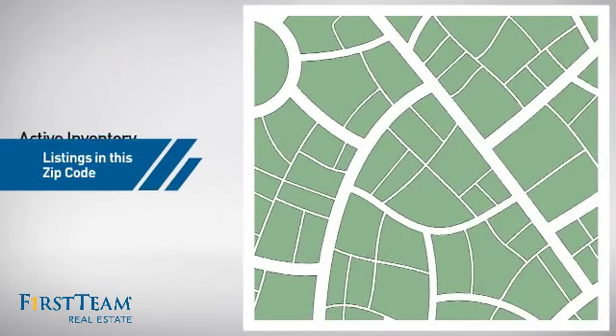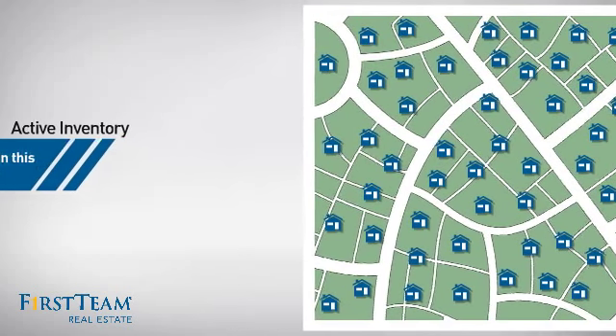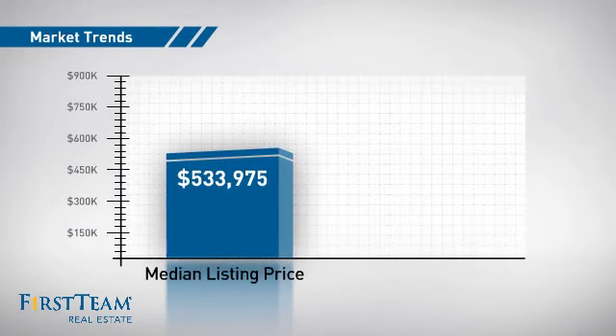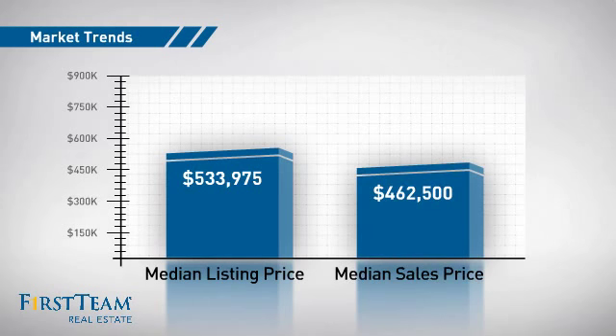Wondering how it stacks up against the competition? There are now just under 100 homes on the market within this zip code, with a median list price of just over $525,000 and a median sale price of just under $475,000.